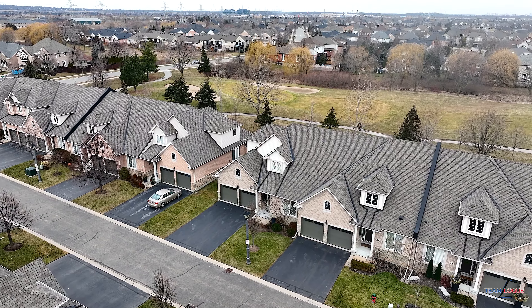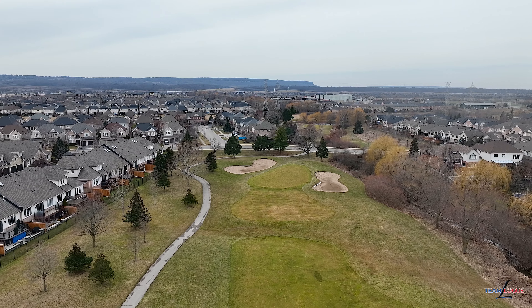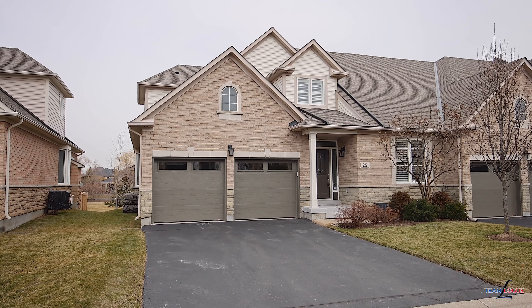Welcome home. Sarah Logue here on behalf of Team Logue and REMAX Escarpment. We're at 4220 Sarazen Drive, Unit 25, a fabulous end-unit townhome with a double car garage on the golf course. Come inside and tour the incredible main floor living this home has to share.